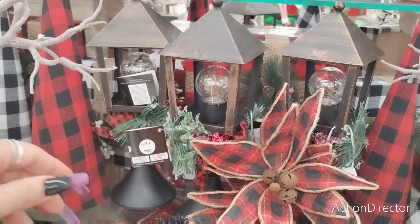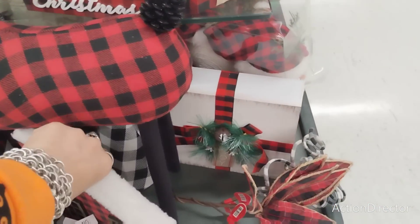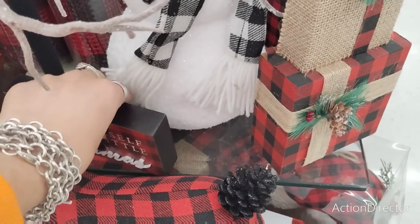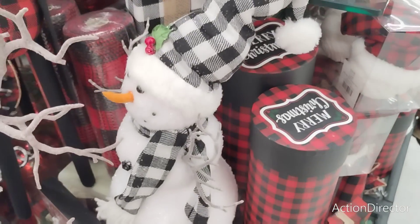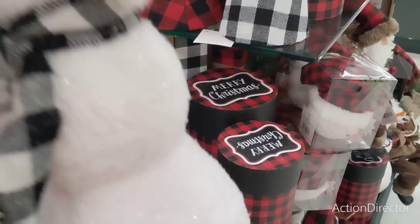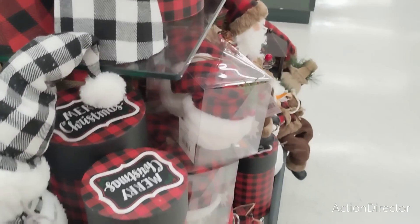This is $29.99. Look at this — look how pretty that is — $29.99. 'Have Yourself a Merry Little Christmas' — $5.99. We already went through that. Trying to get to this guy — $27.99, that is cute. Love it.